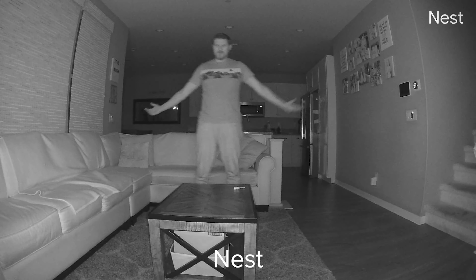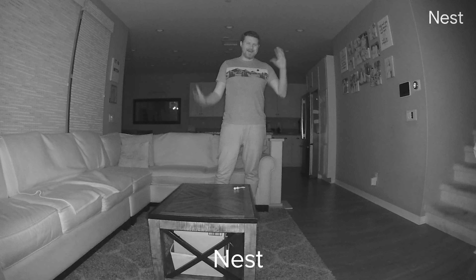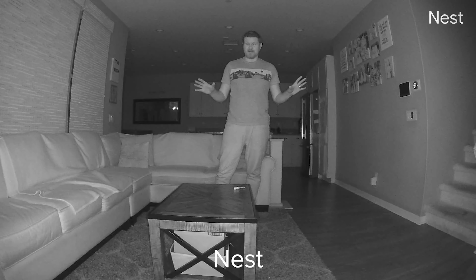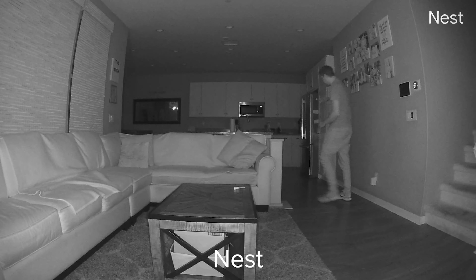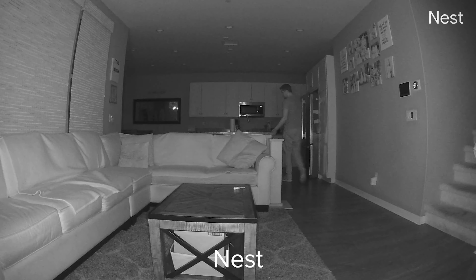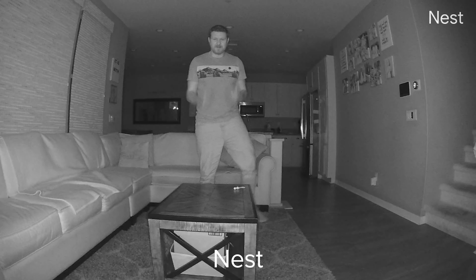Now we're gonna take a look at them individually at nighttime, so their infrared sensors don't interfere with each other. We're starting out with the Nest camera. Here I am about 10 feet away at nighttime — it is pitch black in here. That's what it looks like from 10 feet away. Now we're backing all the way up to 25 feet. That is what the camera looks like from 10 feet to 25 feet.